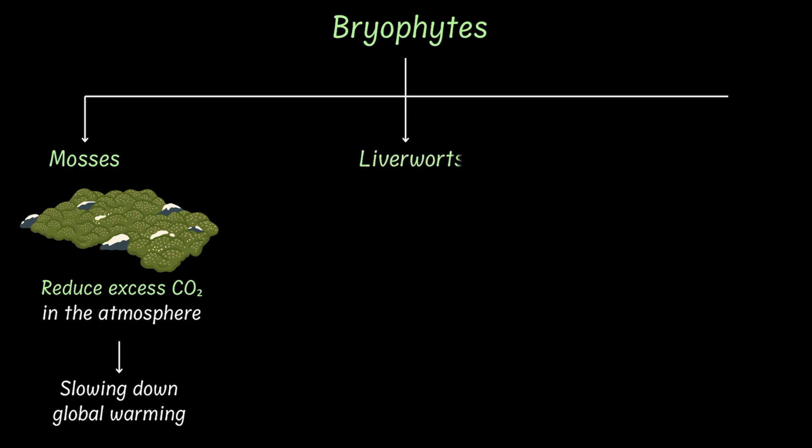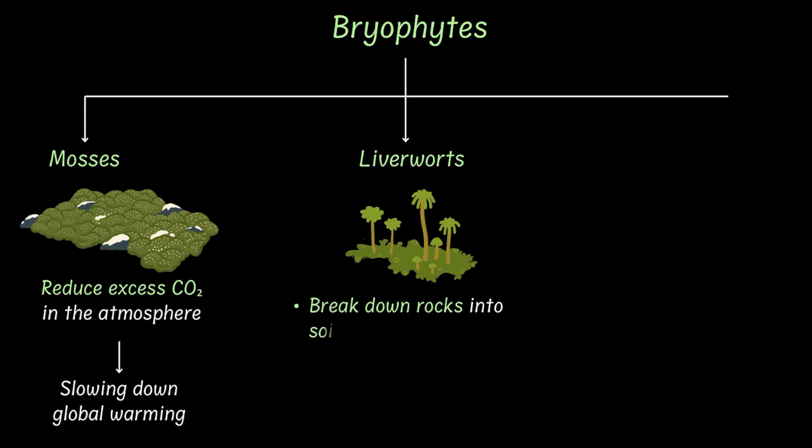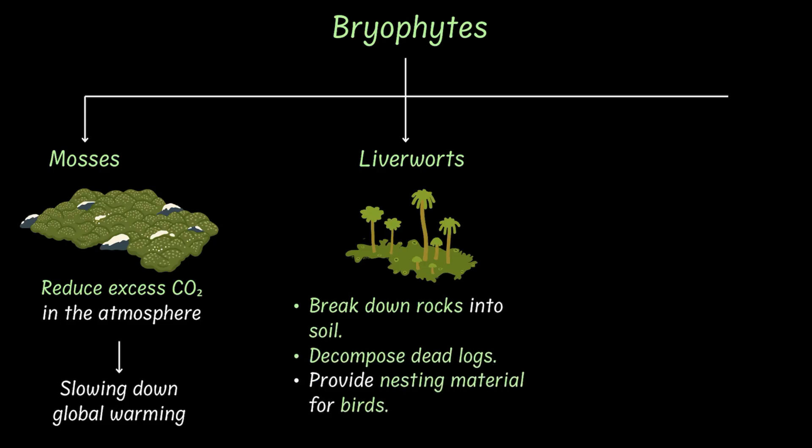Then we have liverworts. They help break down rocks into soil, they decompose dead logs of wood and return nutrients to the earth, and they even provide nesting material for birds.